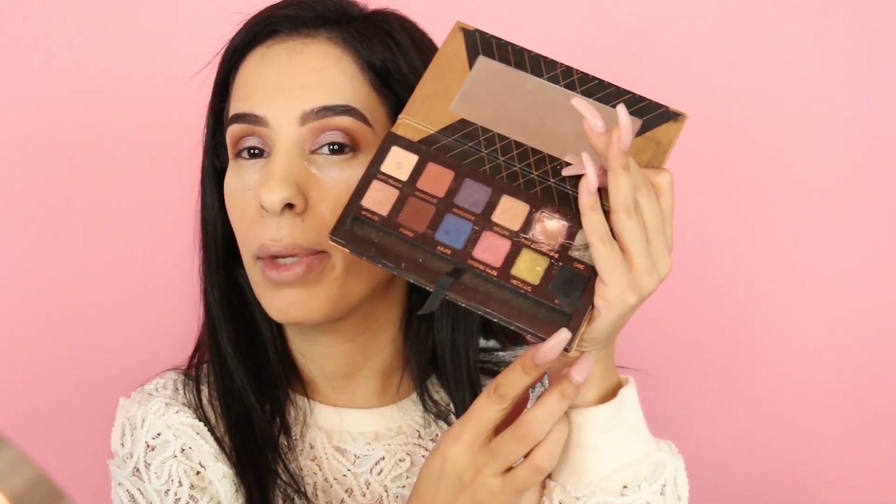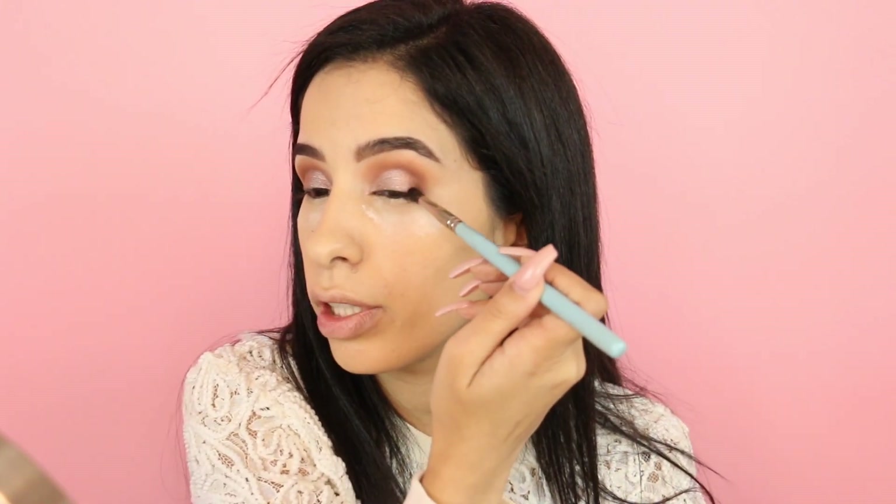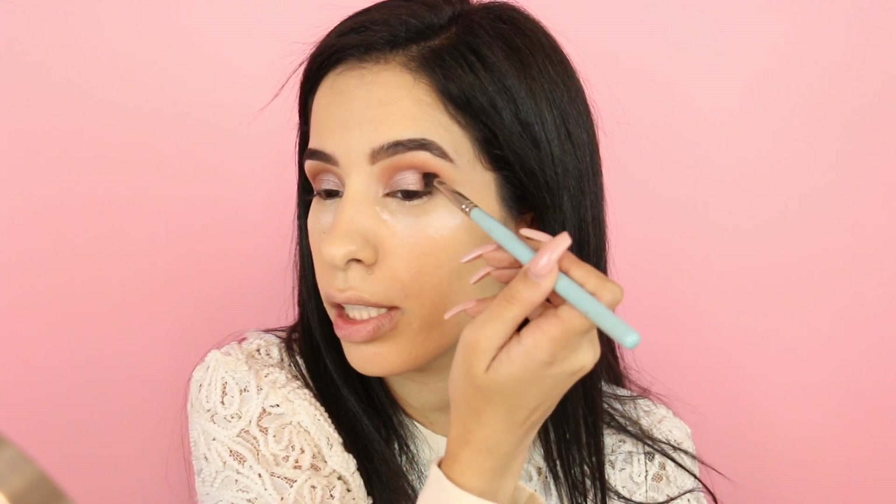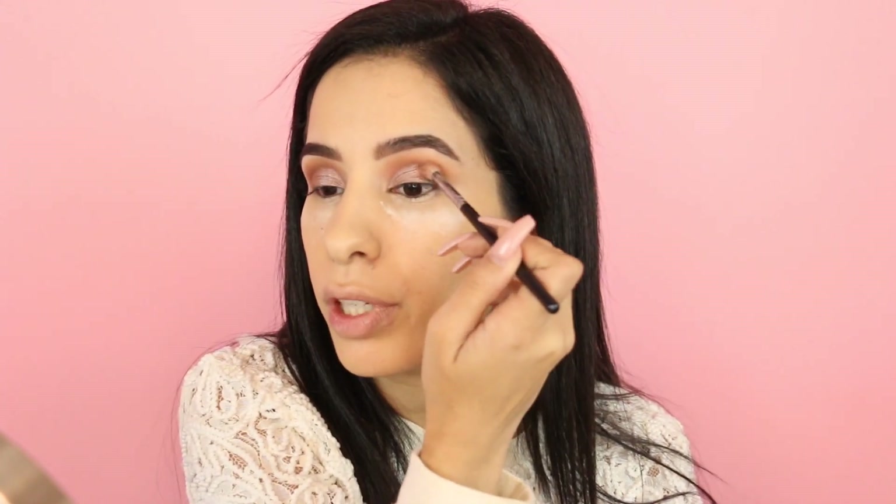Now that everything is blended and looking snatched, I'm going back to the shade Pink Champagne — it's super beautiful. It's actually better applied with fingers but I have my nails so I'm using a brush to pack it on the lid. Then I'm going in with the shade Noir — it's like the blackest black — with a pencil brush to deepen the outer corner. Just blending it a bit and we're almost done with the eyes.